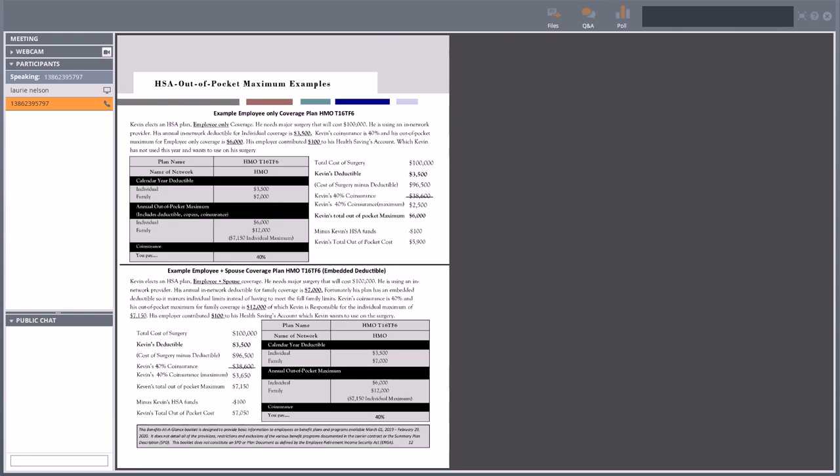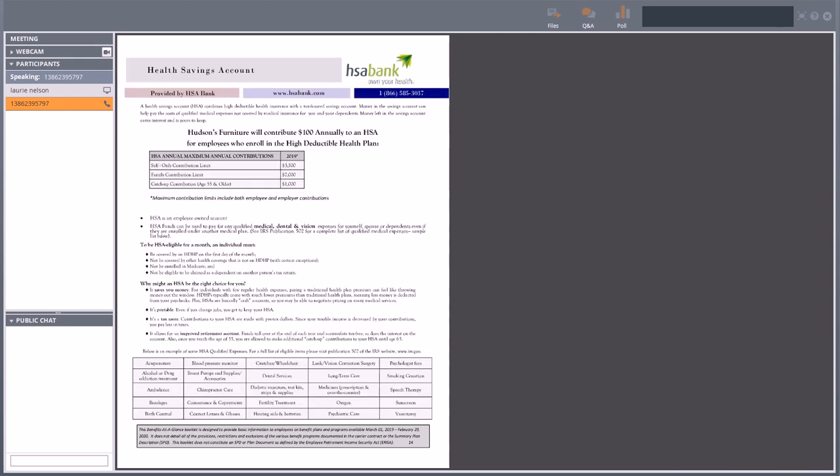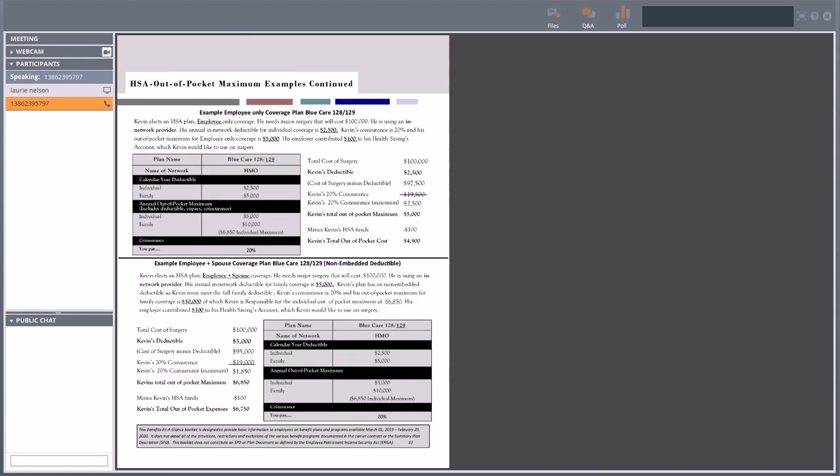Going back to pages 12 and 13 — those show some annual out-of-pocket maximum examples, or worst case scenario situations. In all these examples, Kevin had to have a major surgery costing $100,000 — this shows why medical insurance is important. Instead of getting hit with a $100,000 bill, you can see how once he reaches his out-of-pocket max the plan kicks in. Definitely read through those on your own and take a look at those examples.